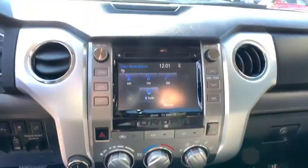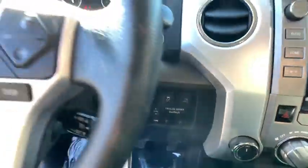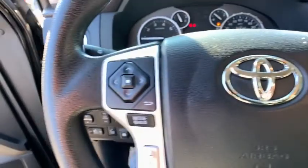Keyless entry, backup camera, stability control, tow hitch, anti-lock braking system, traction control, Bluetooth, power steering, adjustable steering wheel, cruise control, four-wheel drive, four-wheel disc brakes.